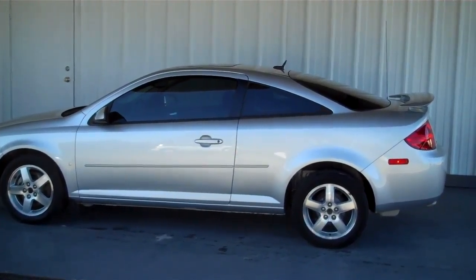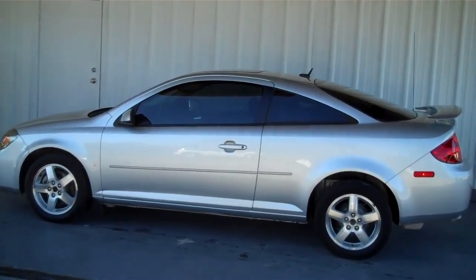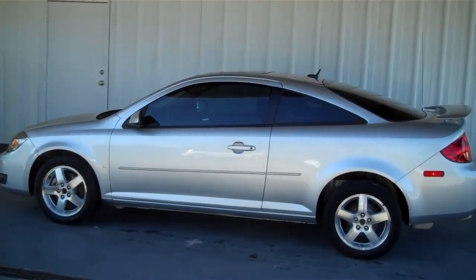Hello everyone, this is Matt with Roundtree Moor in League City. Today I'll be showing you a 2009 Pontiac G5.